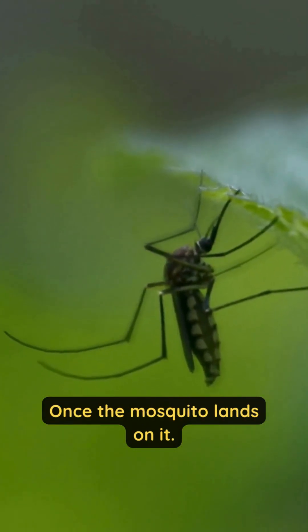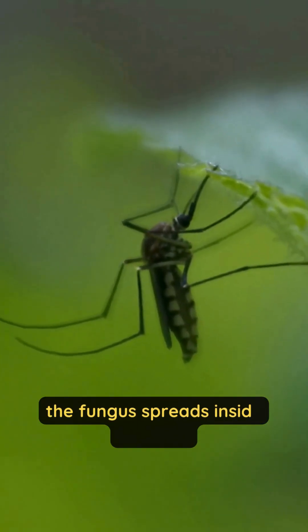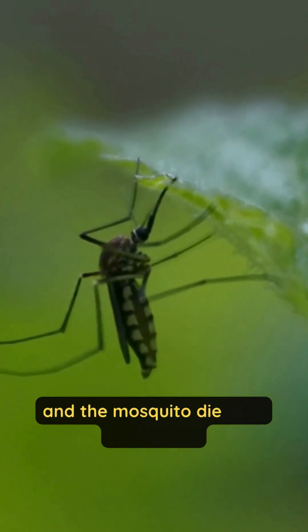Once the mosquito lands on it, it gets infected. The fungus spreads inside its body, and the mosquito dies in a short time.